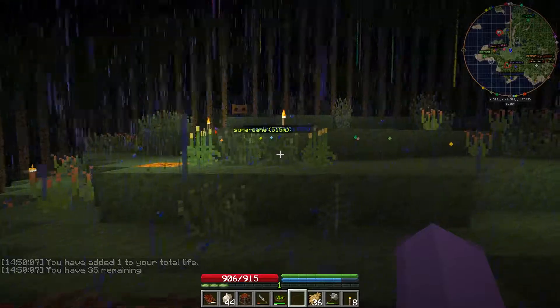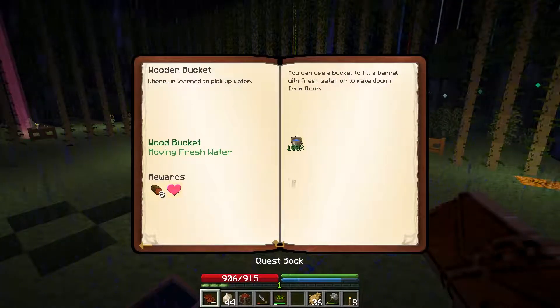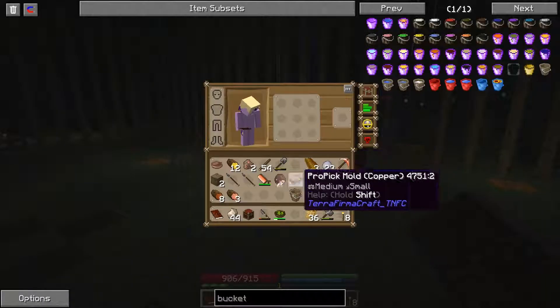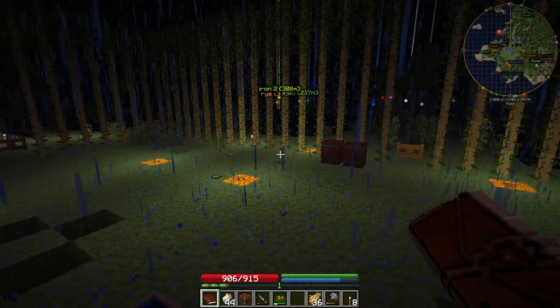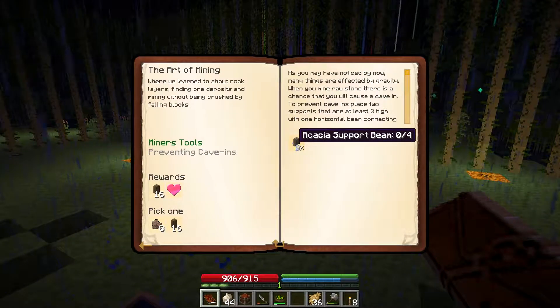I'm going to kind of stand in the middle in case skeletons decide to roam up on me. So what else does the book tell me? It's night time, so there's not a lot I want to go out for. Oh, I've got the mold for the pro pick, so let's go ahead and finish making that. We've got the pro pick — that's going to be an important tool and we'll get around to explaining that.